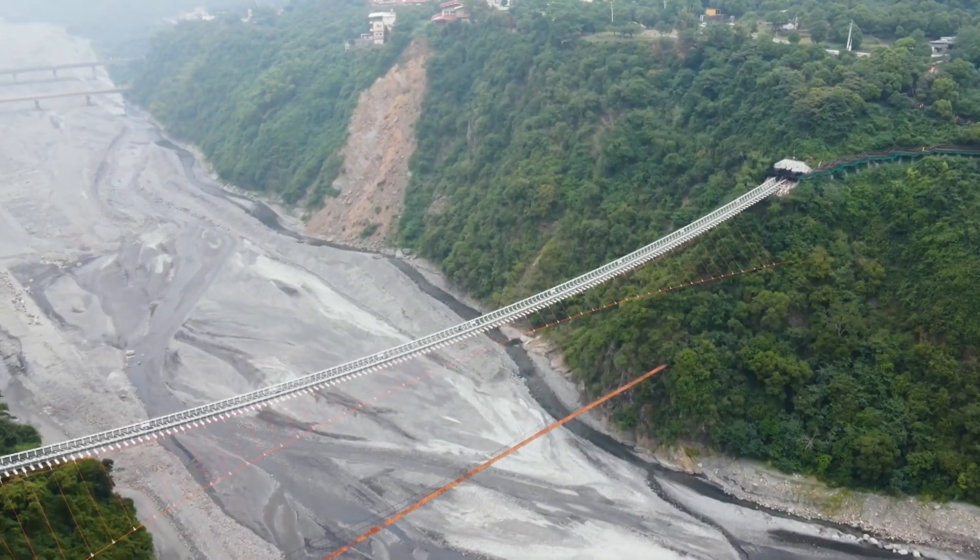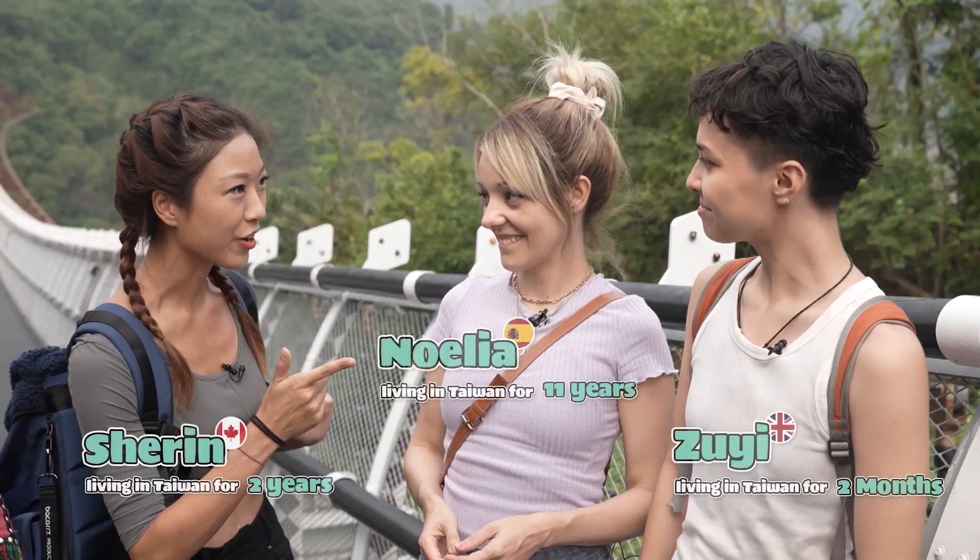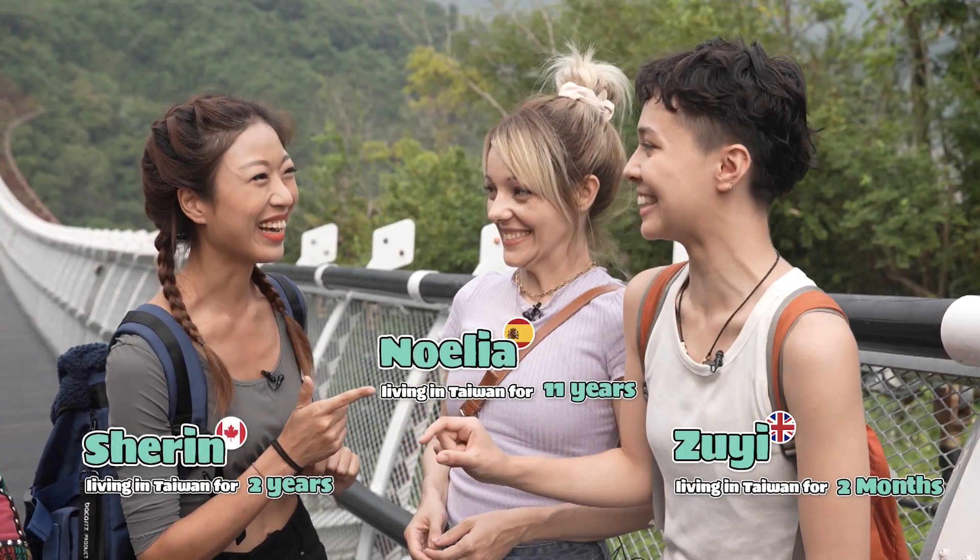Here we are in one of the landmarks in Taiwan Village. You can see there's a very, very long bridge here. Are you afraid? A little bit afraid of heights. Welcome here. Thank you.